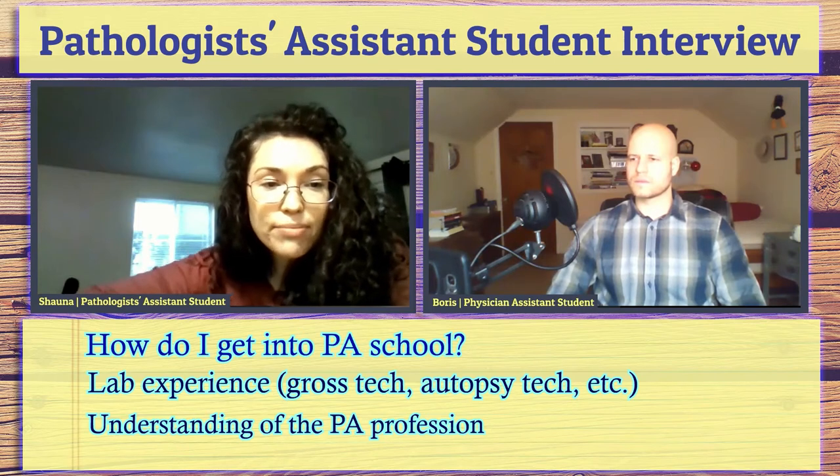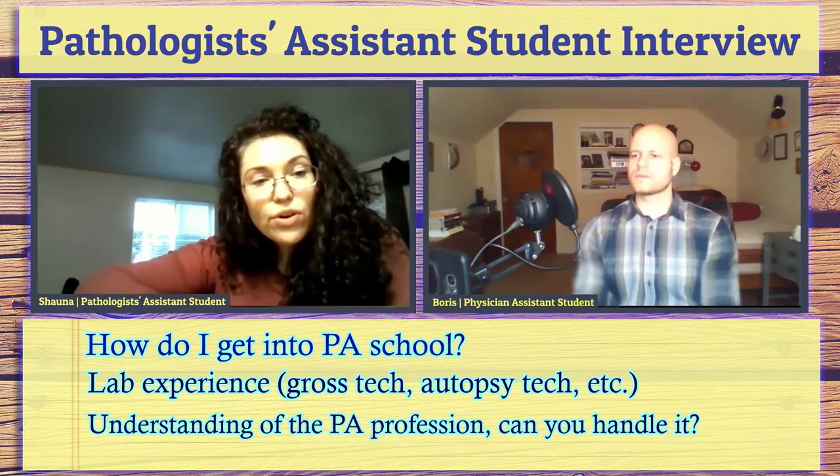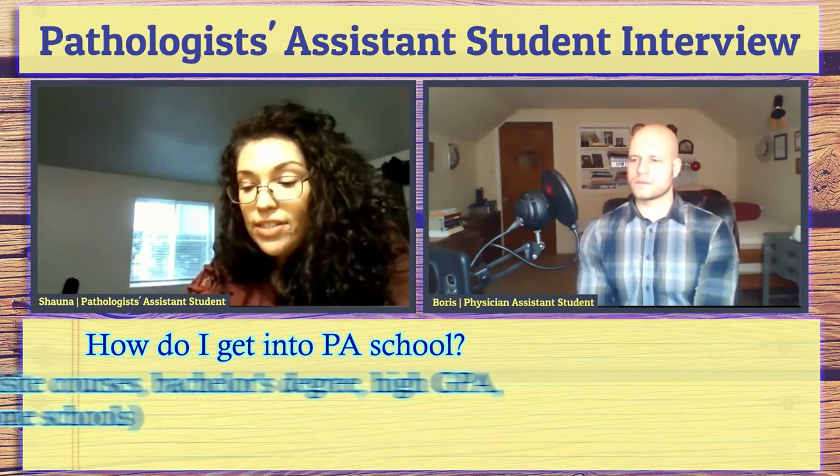If you have enough science credits, go do that. Observe an autopsy, because I don't think you know how you'll handle that until you're actually in the room. That can sometimes be difficult if you don't already have connections in the hospital. Get as much exposure to pathology as you can. You'll need anatomy and physiology, and teaching assistant experience in those courses would look really great. They also like to see genetics and biochemistry, though those aren't required.